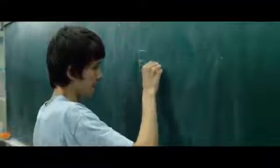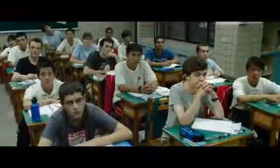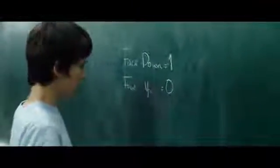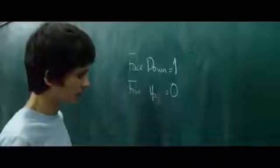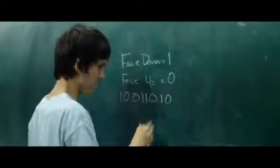But as numbers, we can call face-down cards 1 and face-up cards 0. Initially it would be all 1s, so the cards are all face down, but after a while it would look something like that. As we can see, that is a binary number.